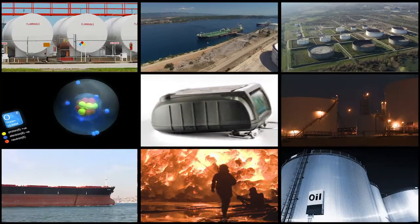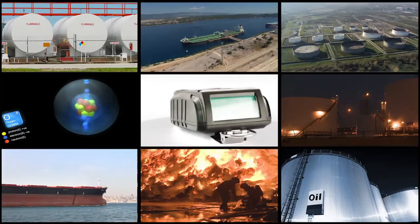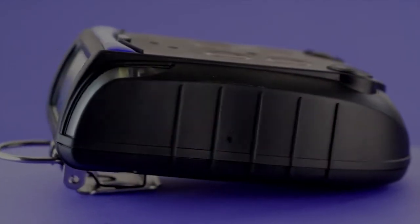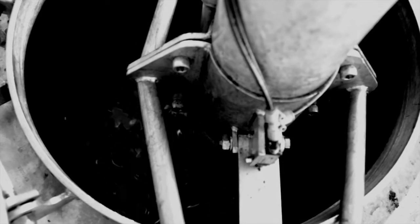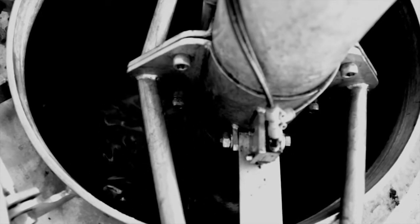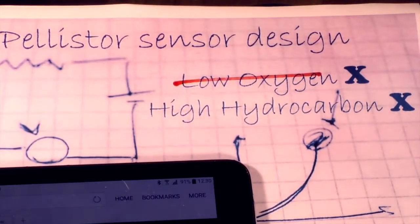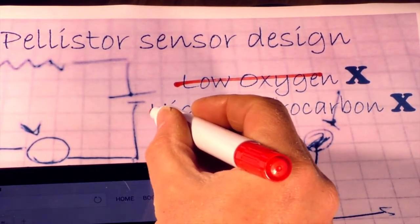Hydrocarbon gases stored in inerted environments create a particular challenge for flammable gas detectors. In these spaces, inert gases are used to exclude oxygen. Without oxygen, flammable gases can't burn, even at very high concentrations. A standard catalytic sensor is no good to measure the level of flammable gas in such conditions, because these sensors don't work in low oxygen concentrations or high hydrocarbon concentrations.